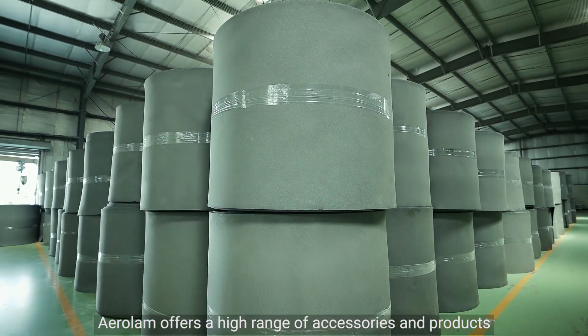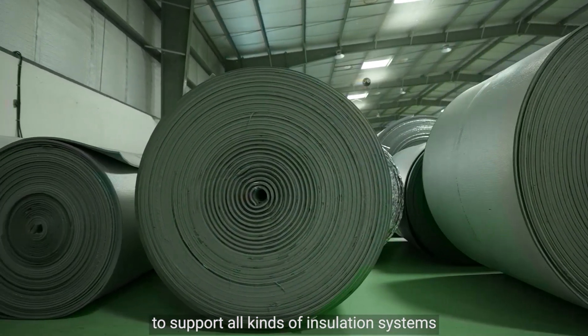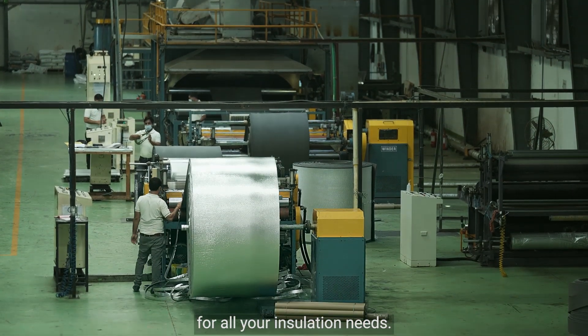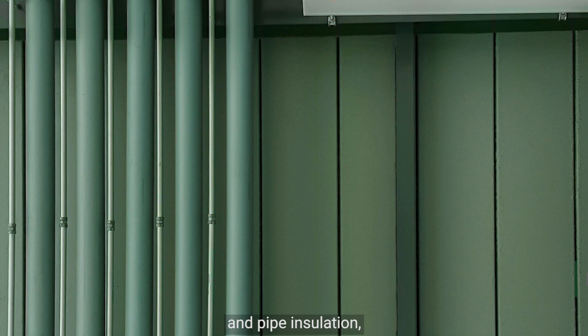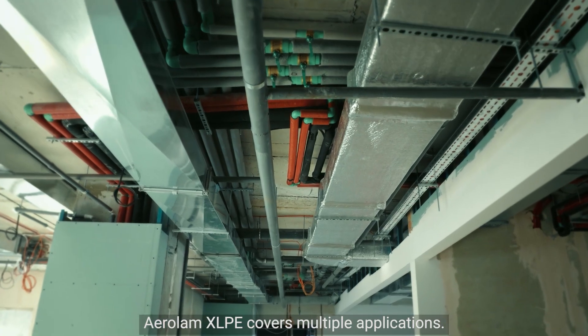Aerolam offers a high range of accessories and products to support all kinds of insulation systems, making it a one-stop solution provider for all your insulation needs. From under-deck to HVAC duct and pipe insulation, Aerolam XLPE covers multiple applications.